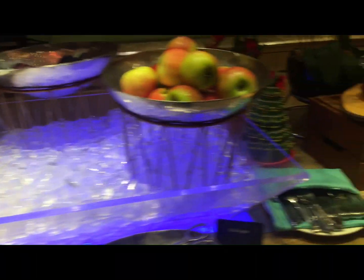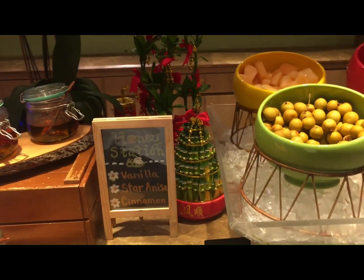This one is the section for the fruits, fresh fruits.